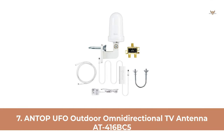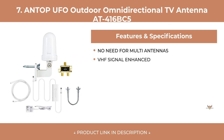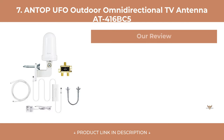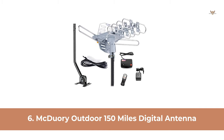At Number 7: Antop UFO Outdoor Omnidirectional TV Antenna AT416BC5. At Number 6: McDurie Outdoor 150 Miles Digital Antenna.